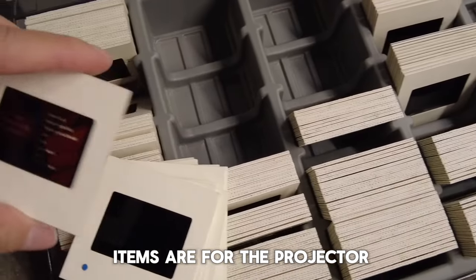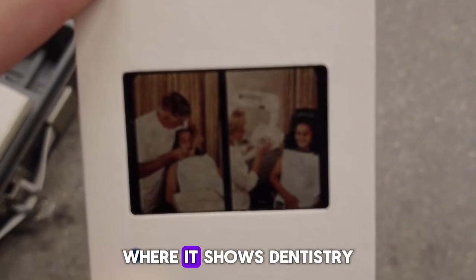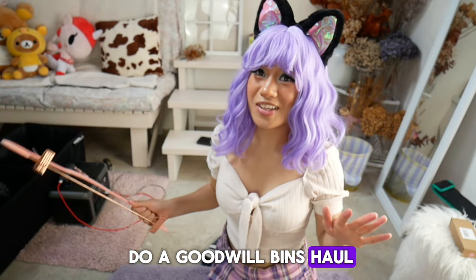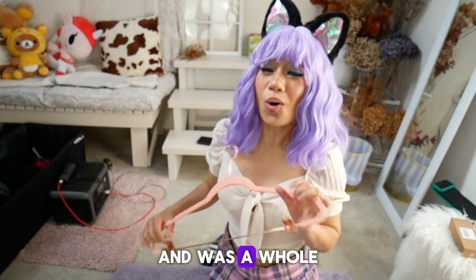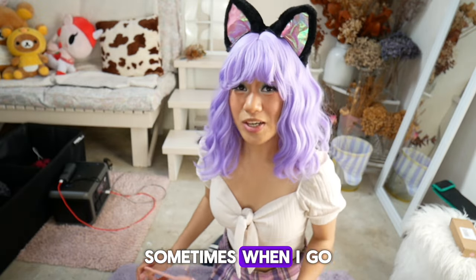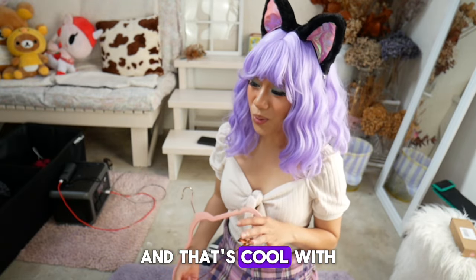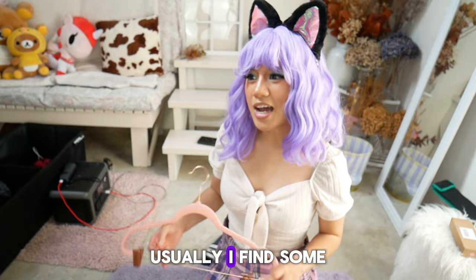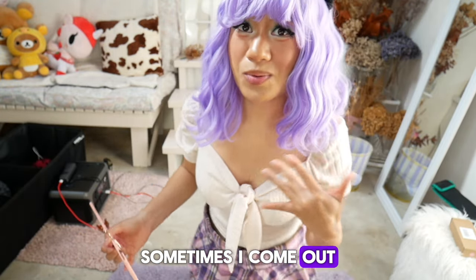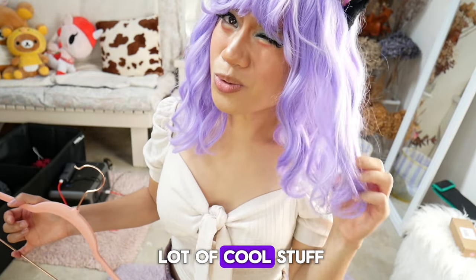I think these little items are for a projector — translucent little squares that show dentistry or something. It was just really interesting. So now we're going to do a Goodwill bins haul of what I got earlier. It was a whole lot of fun — I took a while digging through and trying to find some stuff. Sometimes when I go to the Goodwill bins I don't find any cool stuff, and that's fine. As long as I find a little bit of stuff, that's cool with me.